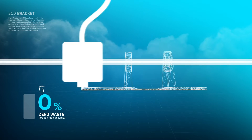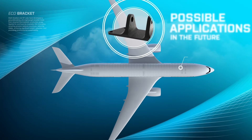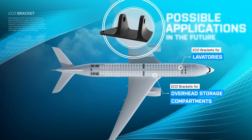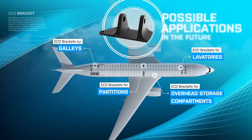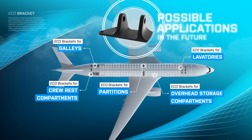This design reduces both weight and component cost. Since aircraft cabins typically contain hundreds of aluminum brackets, the eco-bracket's weight saving can reduce emissions — in the case of overhead storage compartments by 17.5 tons of CO2 equivalent per aircraft lifetime.